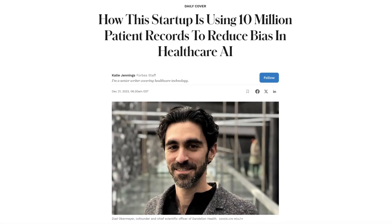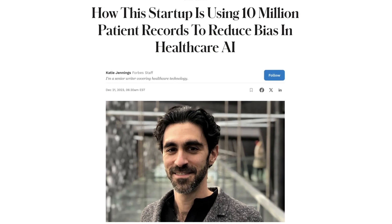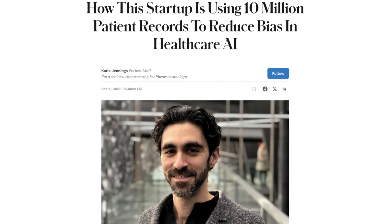For full coverage, check out Katie Jennings' piece on Forbes.com. This is Kieran Meadows from Forbes. Thanks for tuning in.